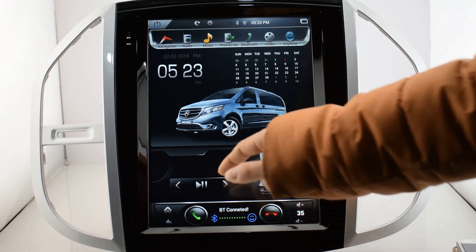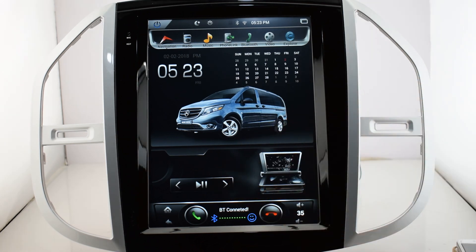These are the main functions for the head unit. For more information, please log on to our website at www.wakora.com. Thank you.